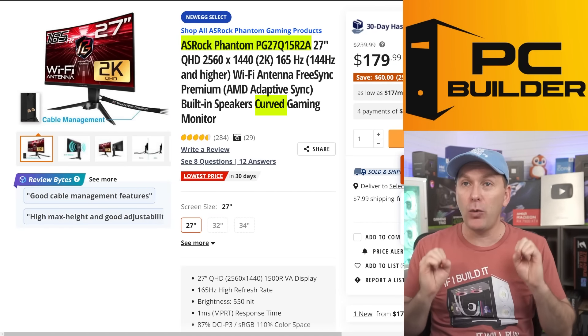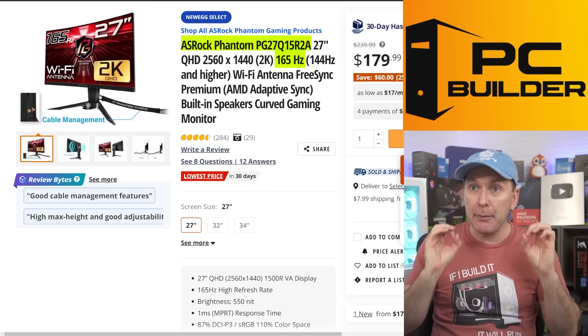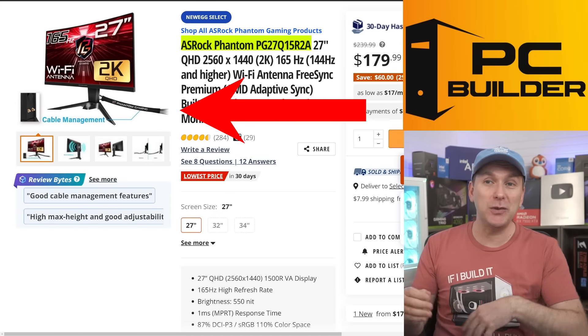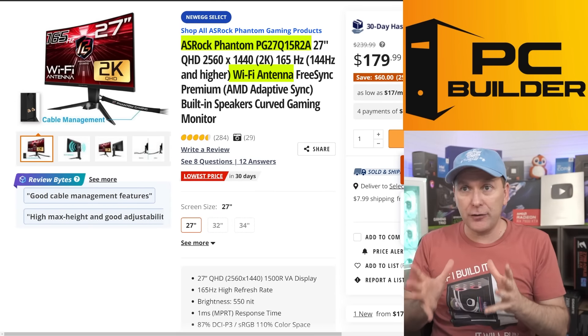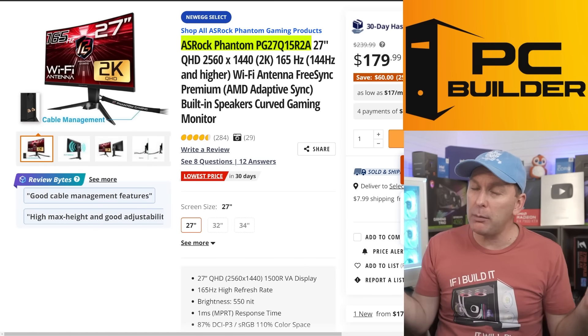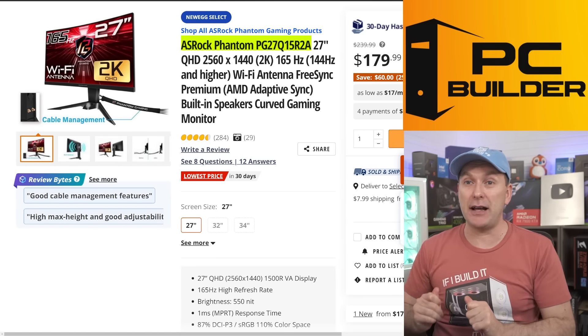It's a curved VA 1440p 165Hz panel that's been reviewed and is absolutely phenomenal. It's very bright — 550 nits — and it comes with cable management and even a Wi-Fi antenna. This is ASRock's first generation of gaming monitors and they're buying name recognition by selling these things probably below cost right now. Check these monitors out — they are phenomenal values.